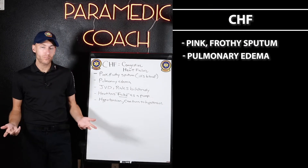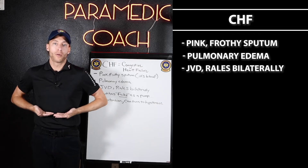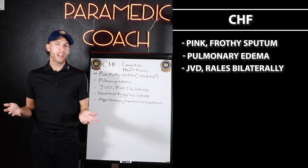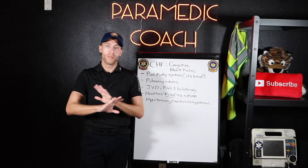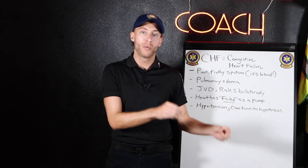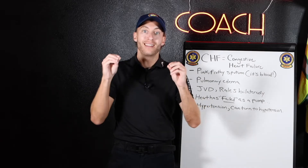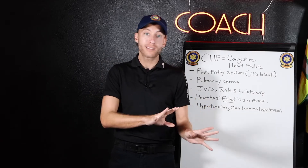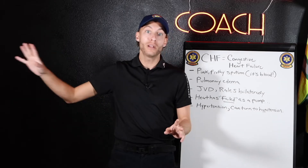CHF has rales bilaterally. Would CHF ever not have rales bilaterally? If it's pulmonary edema and you have an acute CHF patient with difficulty breathing, they will have rales bilaterally. On one side — that's more likely pneumonia. Double-sided rales, think CHF more often.